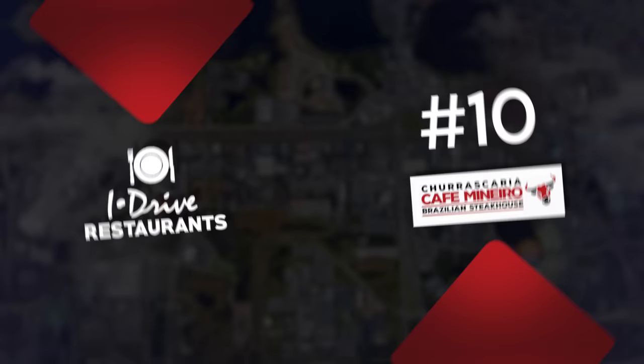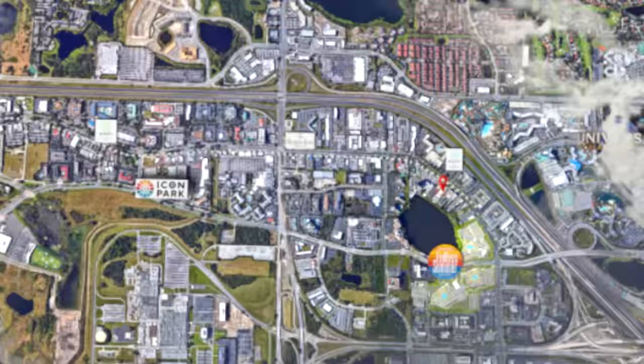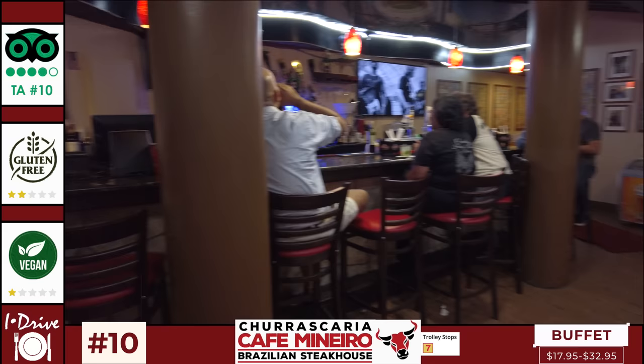To start my ranking we'll head north of International Drive on the east side for Cafe Monero Brazilian Steakhouse, located near the Avanti Palms Resort and the Rosen Inn nearest Universal. Cafe Monero provides up to 12 different cuts of slow roasted meats cooked over a Brazilian churrascaria, presented on skewers and carved tableside by the Pasador at your request.